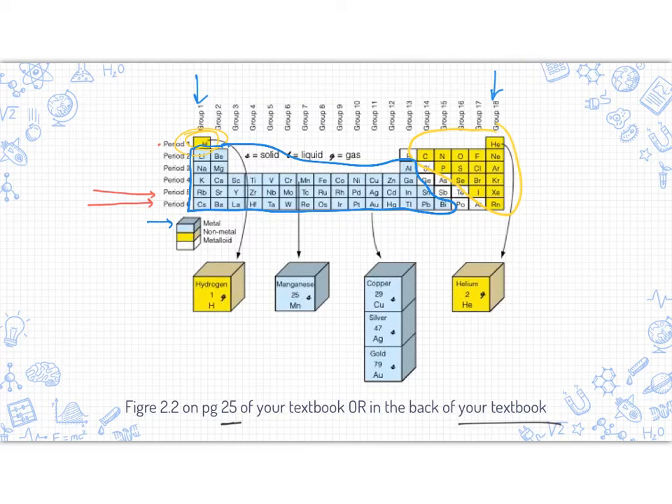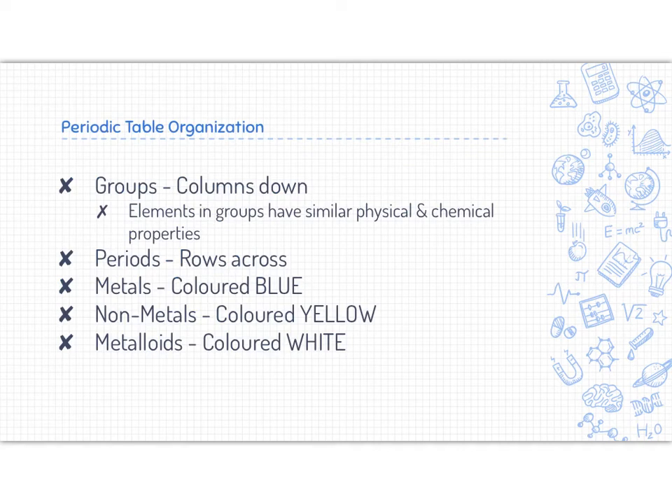Last but not least, surrounding this staircase are the metalloids. Metalloids are a little bit like a metal and a little bit like a non-metal. To summarize: groups are columns, and we usually talk about them going downwards. Elements in groups have similar physical and chemical properties. Periods are the rows across our periodic table. Metals are colored blue, non-metals were colored yellow, and metalloids were colored white.